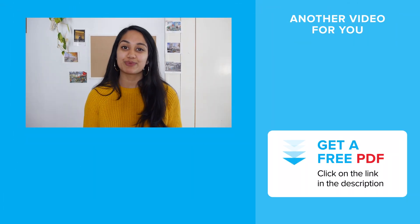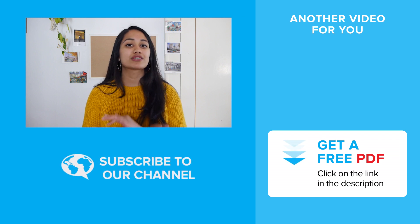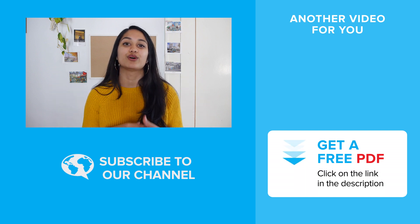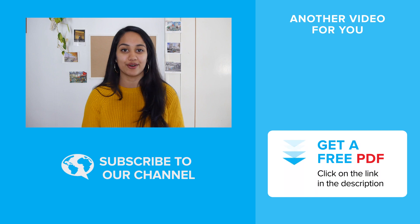If you liked this video, then you really need to hop over to our previous video on French pronunciation mistakes to avoid, because it'll clear up all of your confusion on how to pronounce French words. And to make it easier for you, we've also included a free PDF below of all of these vocab mistakes and how to fix them.